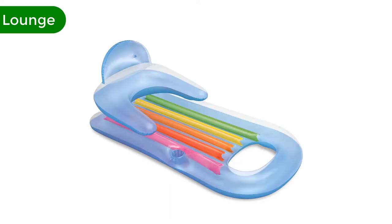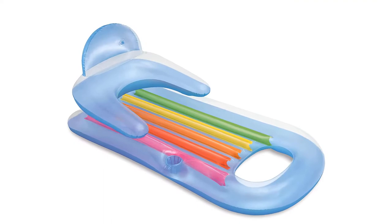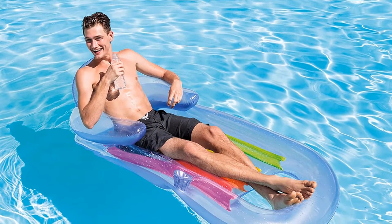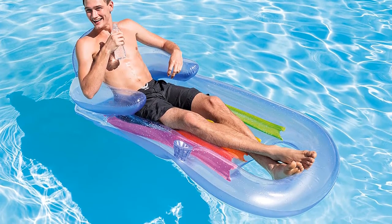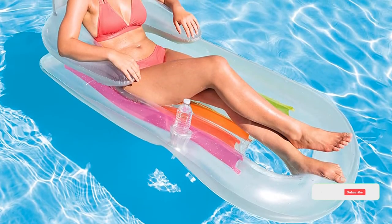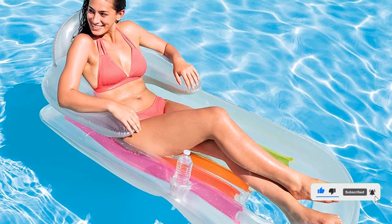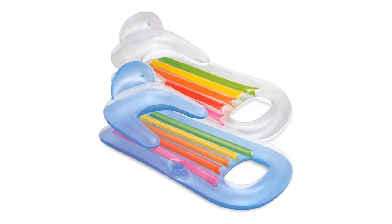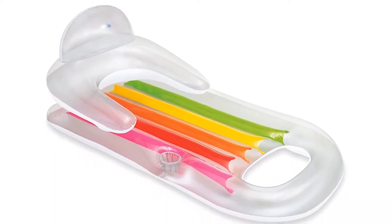Number 2. Our second best pick is the Intex Inflatable King Cool Pool Lounge. Intex is known for its high-quality inflatable rafts and above-ground pools, and you can expect nothing less from this float. Made of heavy-duty vinyl, the dependable design resists punctures and tears, though it comes with a repair patch just in case. The King Cool Lounge has a comfy backrest with neck support and armrests for the ultimate relaxing experience. There's also a cutout at the bottom for when you want to cool off your feet and a drink holder on the side for added convenience. This pool float can be blown up in a few minutes manually or with a pump.